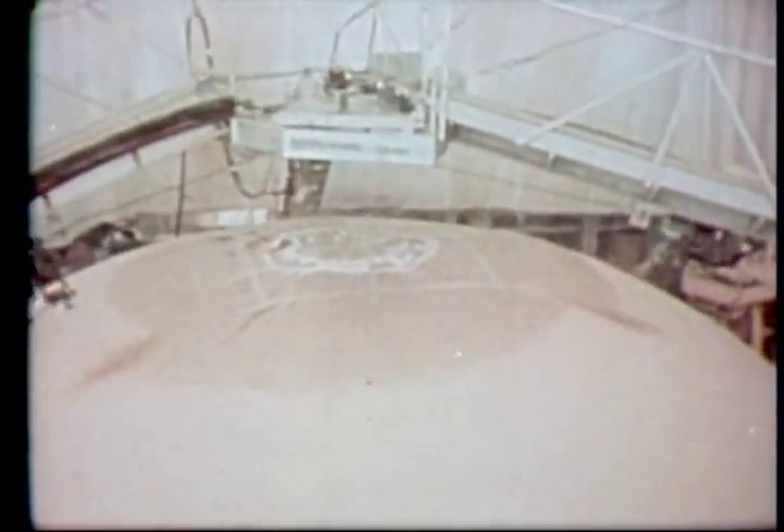The tank is covered with insulation to help keep heat from reaching the propellants and causing excessive boiling, and to prevent ice from forming on the outer surface during launch preparations.